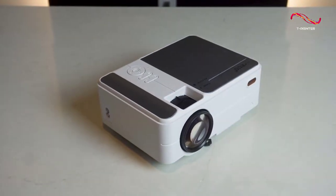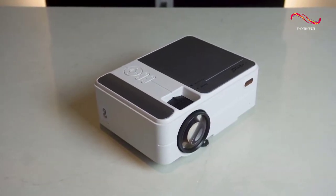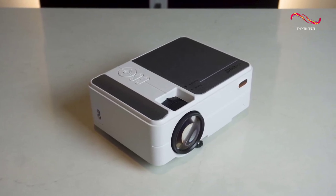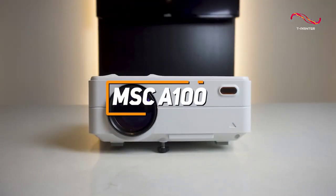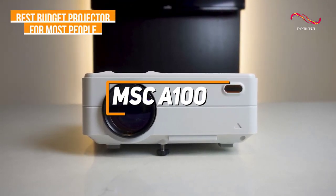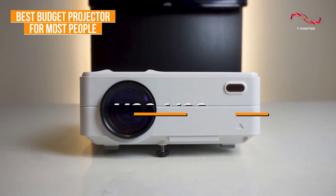Most people looking for a budget projector just want a lightweight and intuitive projector that offers good brightness and impressive picture quality for a great price. The MSC A100 is made with exactly these people in mind and it's my choice as the best budget projector for most people in 2023.